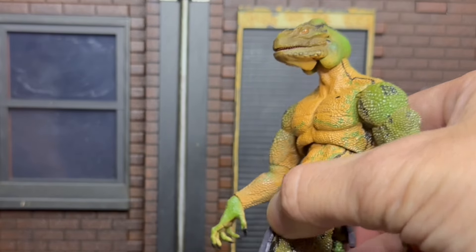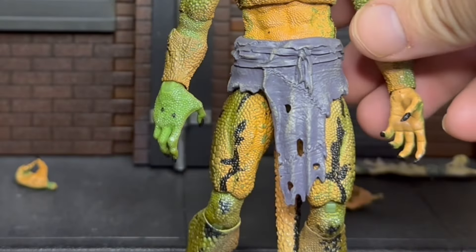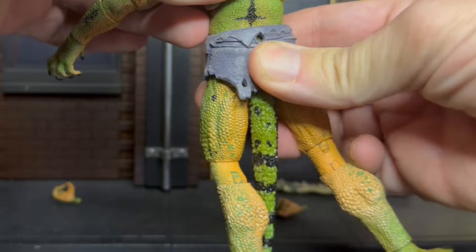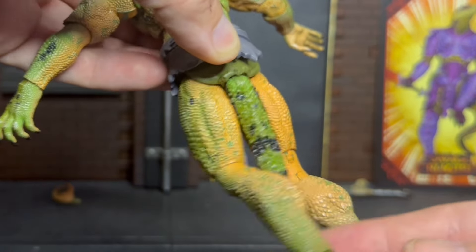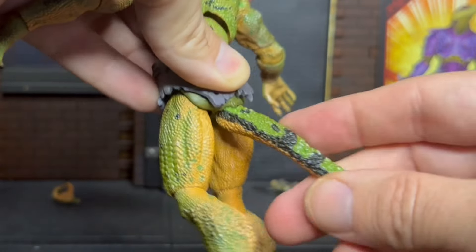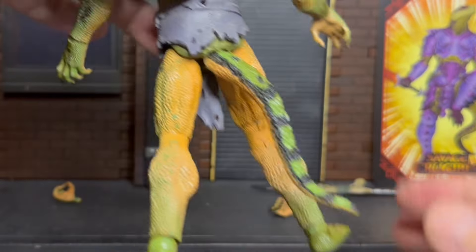His proportions feel genuinely lizard-like — gaunt and muscly. The loincloth is ripped and tattered and can be floated up for better posability; there's a loincloth-under-loincloth situation that holds the tail. The tail has a hinge right at the top you can do a lot with, and then you get bendy plastic further down. With a little effort you can get a great tail pose.